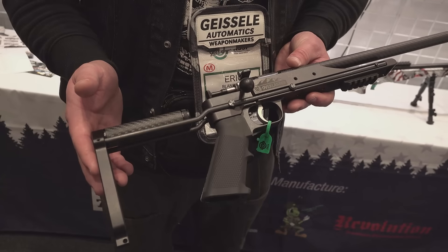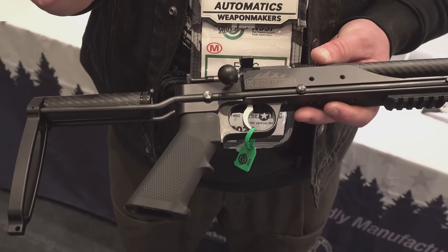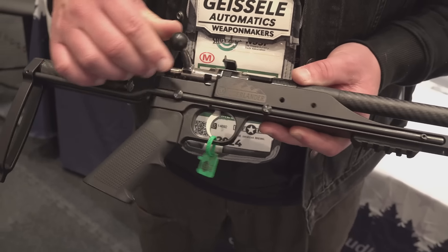This is a survival rifle that's intended to be a great option for backpacking or for traveling around, that sort of thing. Nice and compact. It's a single-shot .22.